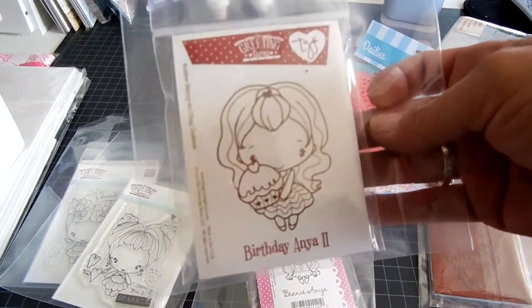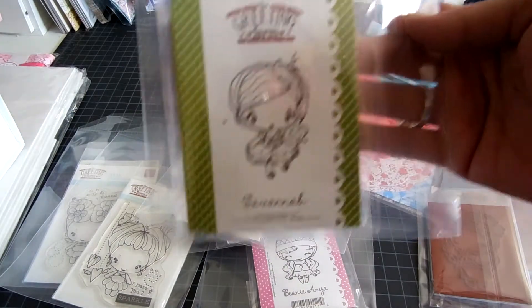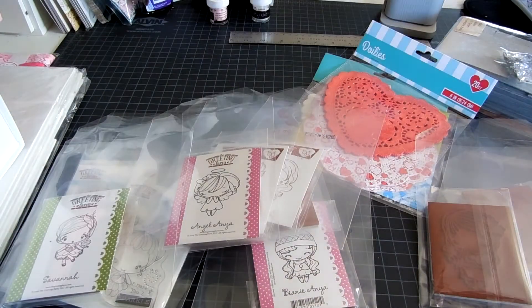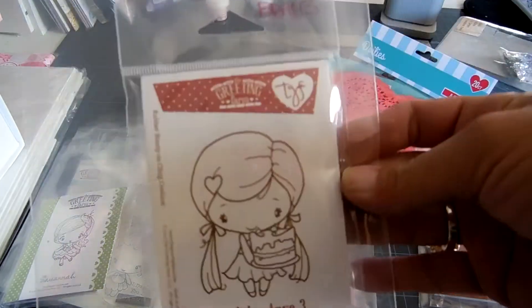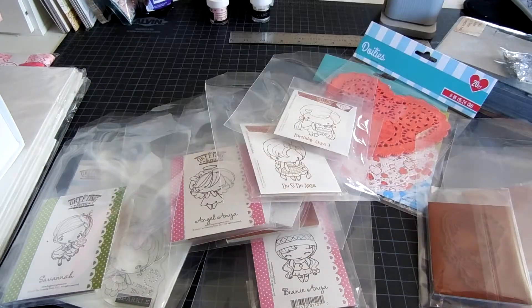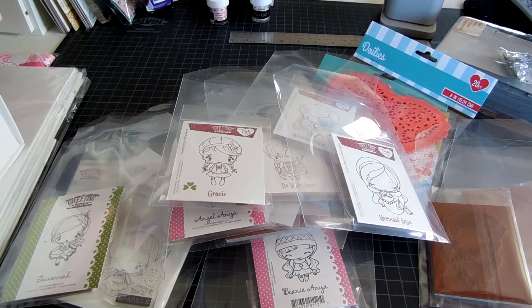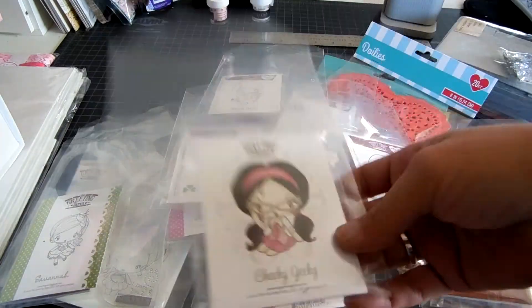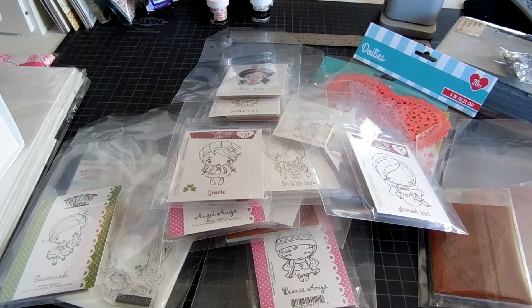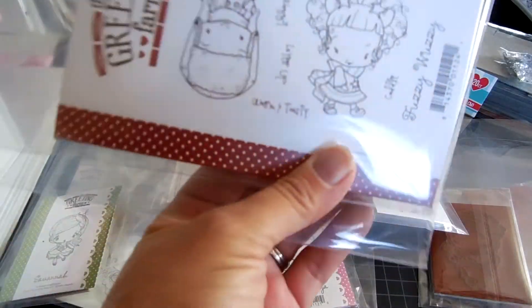Birthday Anya, Daisy, Savannah, Angel Anya, Do-si-do Anya, Birthday Anya 3, Mermaid Anya, Gracie, and then Sweetie Bean, Cheeky Geeky. And which one is this? Just For You — so cute. And this one: Fuzzy Wuzzy.